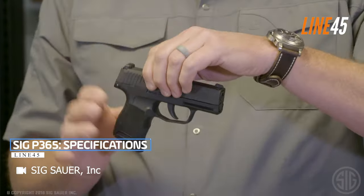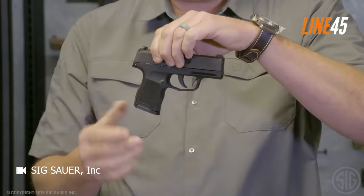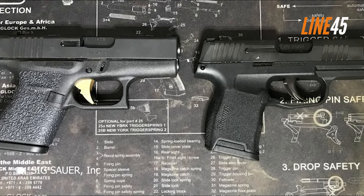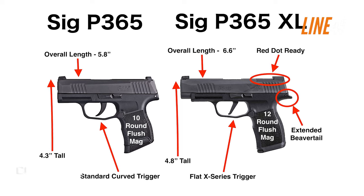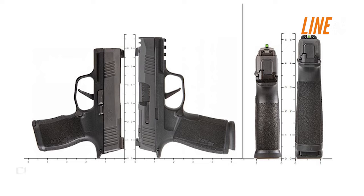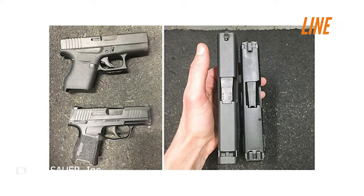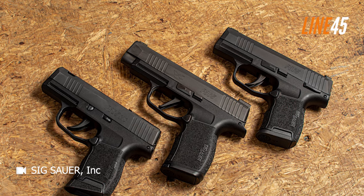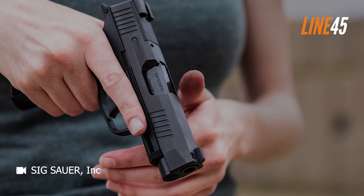The SIG P365 is a compact 9mm pistol designed for self-defense. It offers a choice of 10+1 or 12+1 capacity, providing firepower in a small package. With dimensions of 1 inch width, 5.8 inches length, and 4.3 inches height, it's perfect for concealed carry. Despite its size, the P365 weighs 17.8 ounces. Its 3.10-inch barrel balances accuracy and maneuverability, and the 6-pound trigger offers a smooth and responsive pull for improved control.